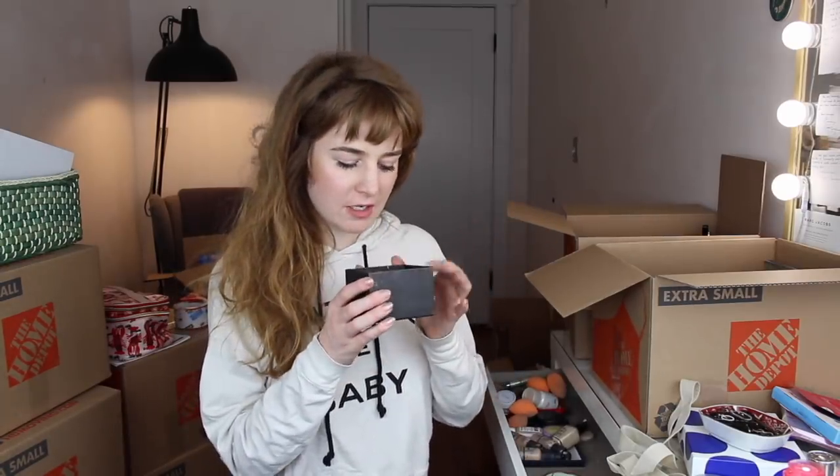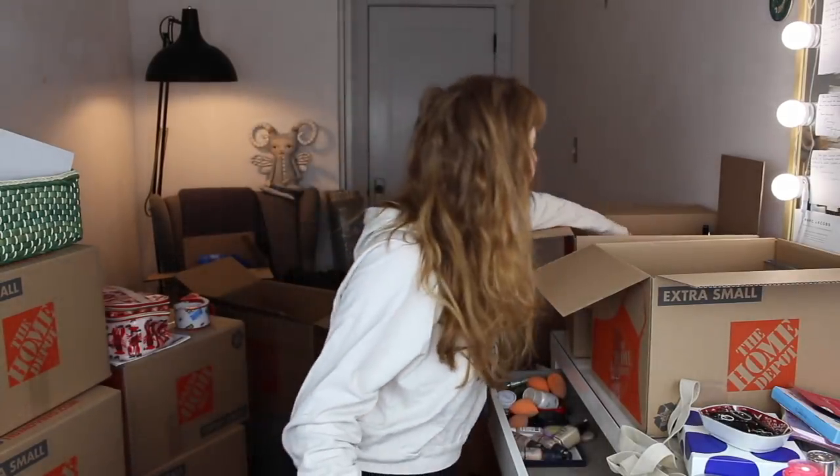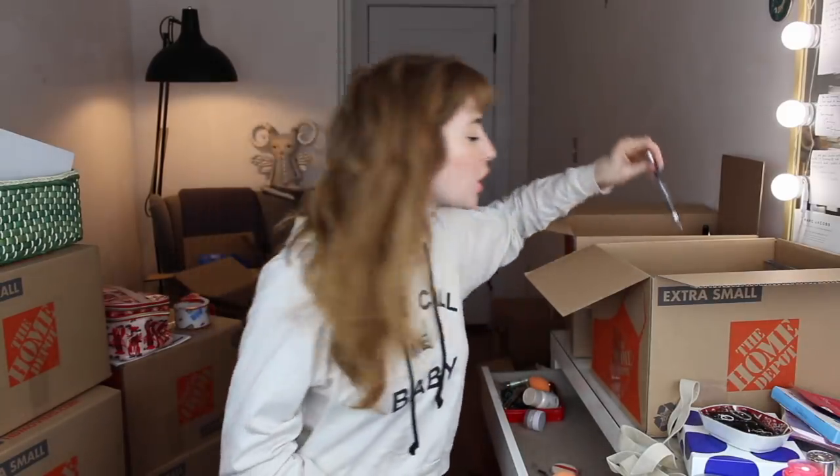These two travel tins for Cinema Secrets Brush Cleaner — I just never use these, I don't need them. Here's my box of sharpeners — I have a couple of different sizes in here, so I'll just pop that in. This is the little bowl I use for brush cleaning on the fly. This is my X-Acto knife for depotting — I'm going to put that face down in a brush jar.